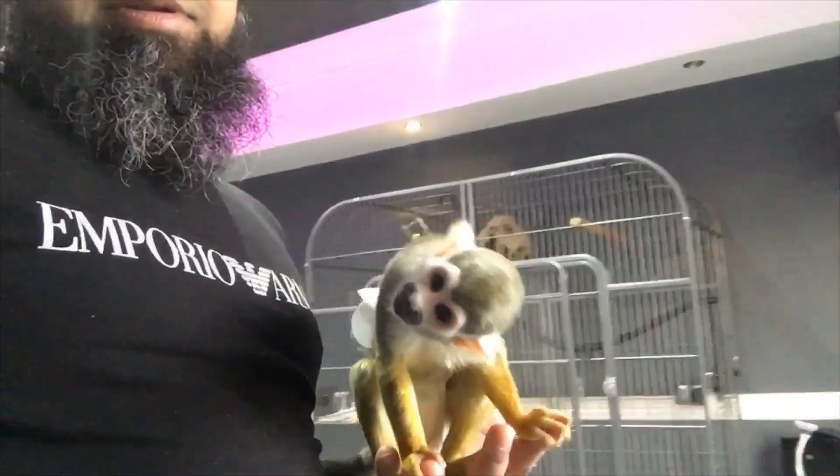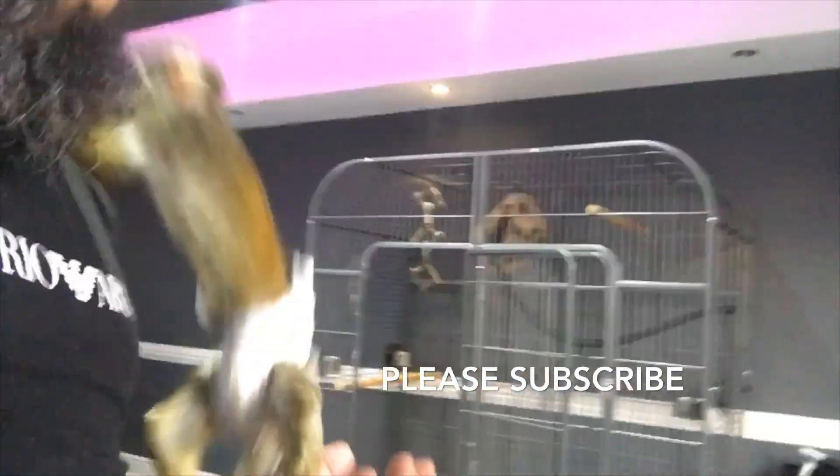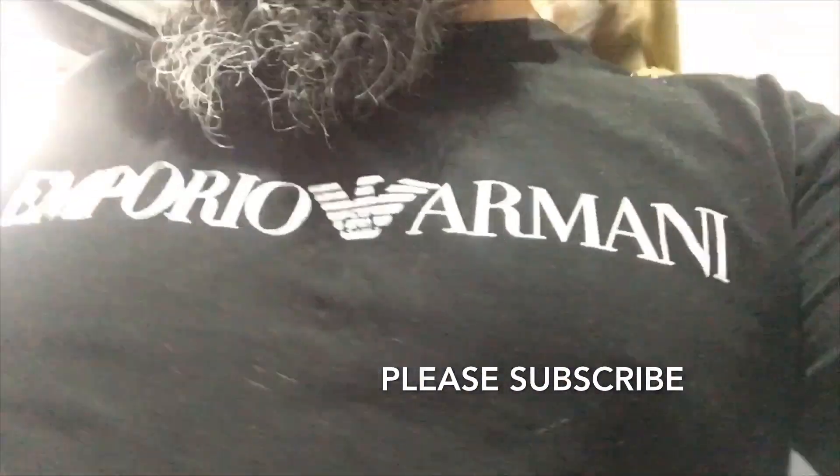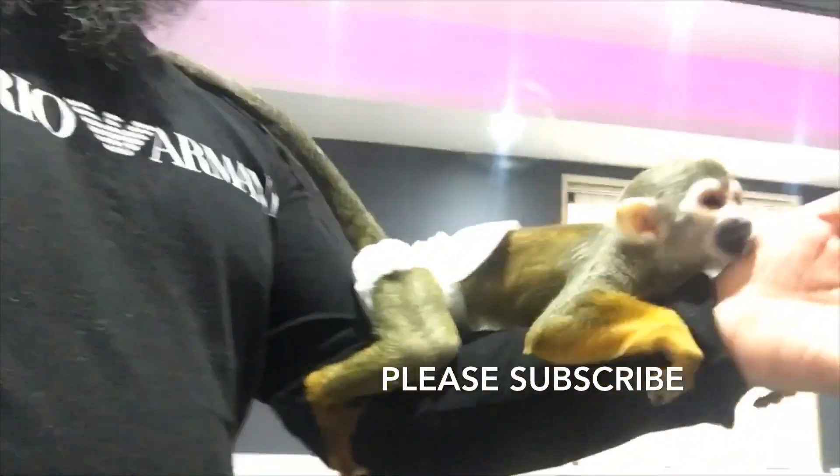I'm not too worried about him damaging anything. So yeah guys, Chico's neck cover is off now. I gotta tidy up his cage up here and everything — I don't want him getting tangled up or anything like that, just to be on the safe side. And we're gonna have to find another way of controlling him.